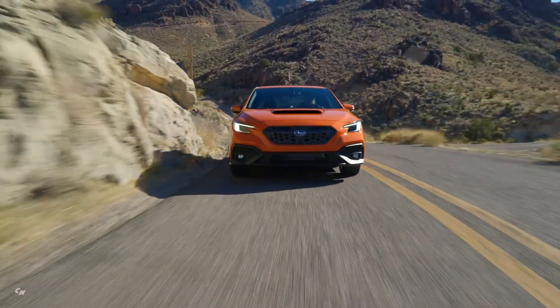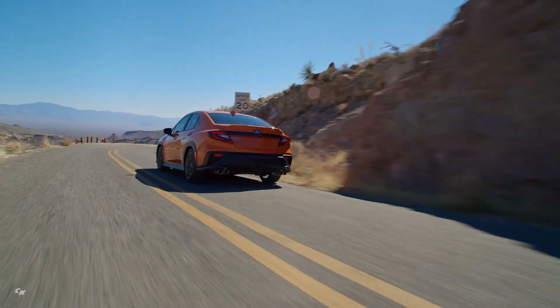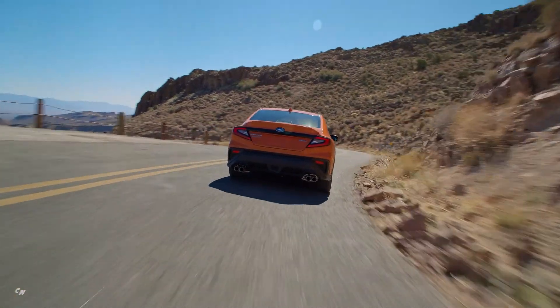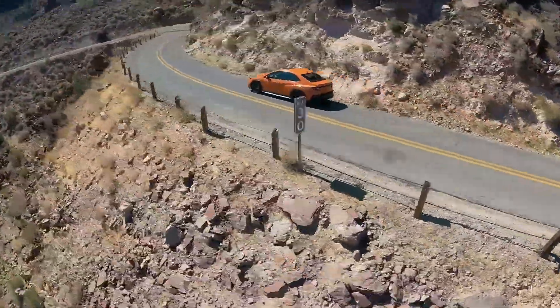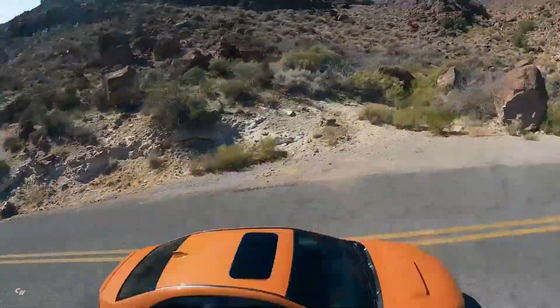Every WRX is equipped with legendary Subaru symmetrical all-wheel drive and active torque vectoring. The adoption of the Subaru Global Platform delivers a substantial upgrade in ride and handling performance thanks to increased chassis stiffness and lower center of gravity height.